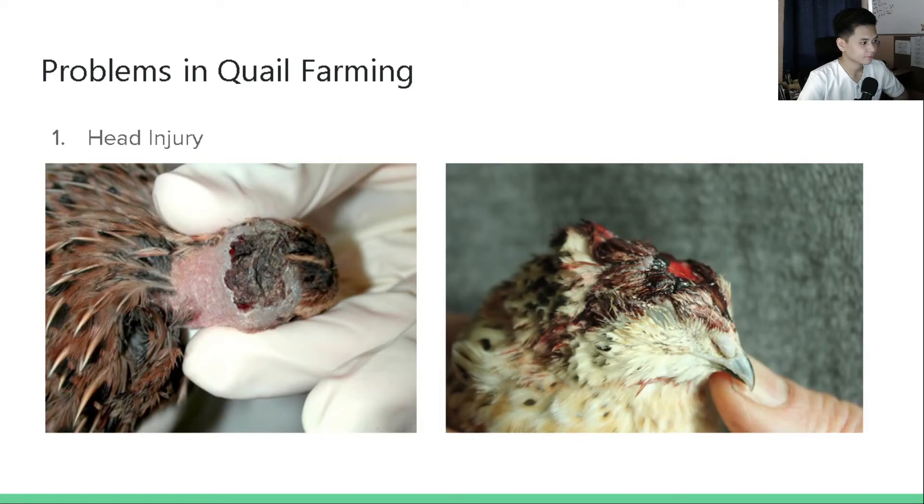Problems in quail farming: first is head injuries, which result from pecking behavior typically located at the back of the head and neck areas. Another cause is head injury from bumping into cage ceilings, located more toward the top of the head, due to stress and loud noises. During breeding, roosters grabbing hens by the feathers can cause balding. If there are too many roosters in a flock, over-breeding of the same hen can occur, causing the hens to fight back and peck roosters in the head.